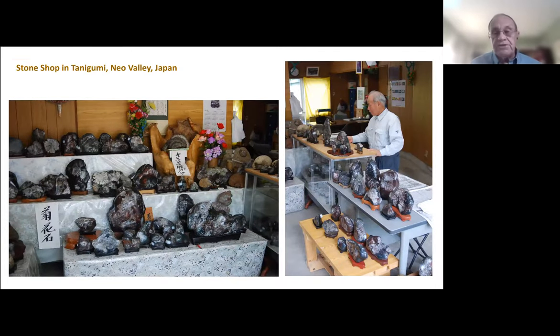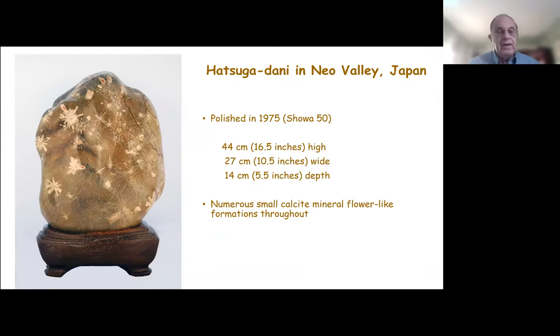In the town of Tanigumi up in Naio Valley, there are at least two or three shops that sell chrysanthemum stones mined locally, most of them polished. You can find a wonderful array of stones there. This particular fairly large stone is from Hatsuga Valley, which is different from Round Mountain and Akatsuka Mountain. If you're familiar with the Naio Valley and the different mines, you can usually tell which stone came from which mine, though today there's probably not a handful of people who can do that. This particular stone was polished in 1975 and has many small white calcite formations embedded throughout.